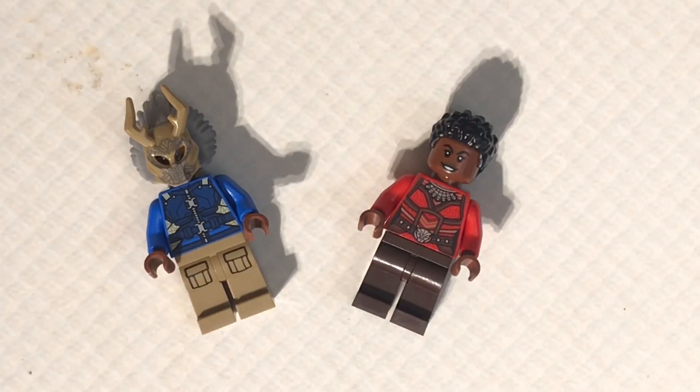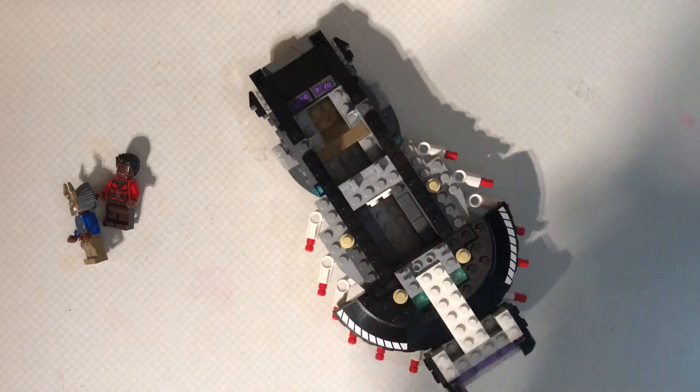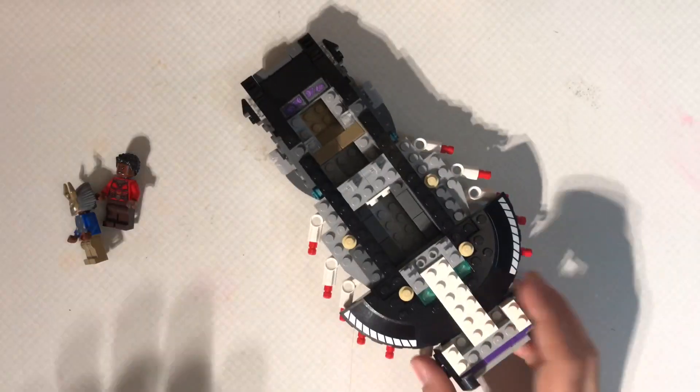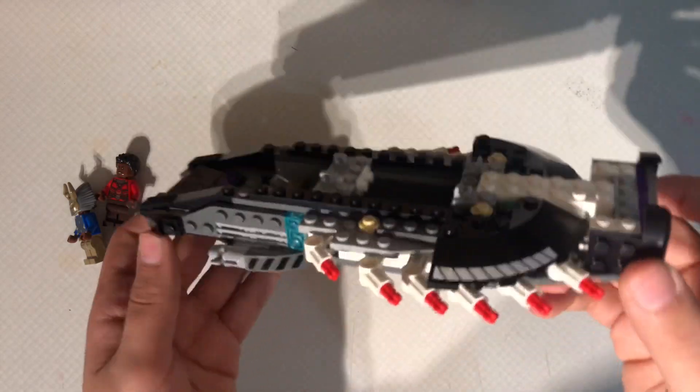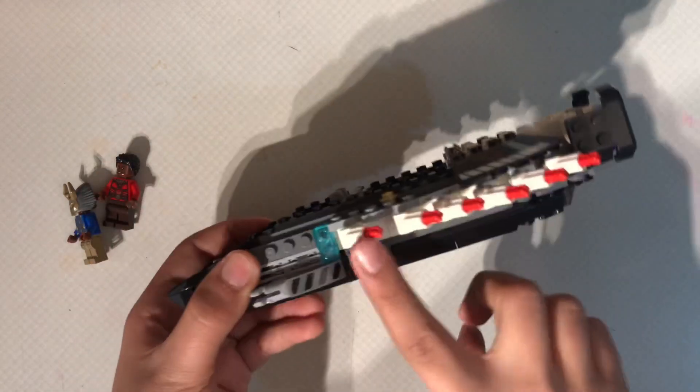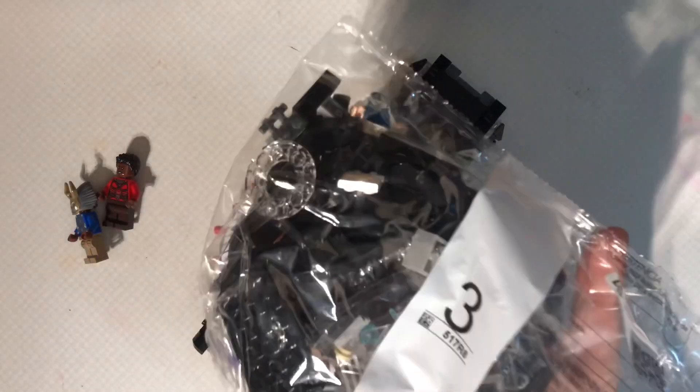Okay guys, so in bag number two you get Killmonger and Nakia, as well as this part. They kind of finished a little more on it. These still look like fins — I don't know why — I think they're gonna fix that on bag three. And on to bag three.